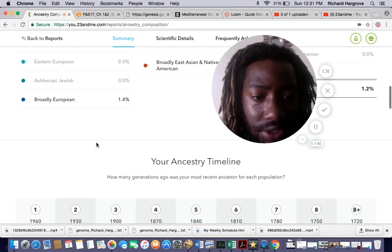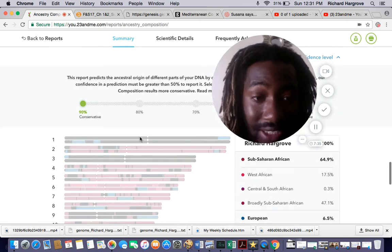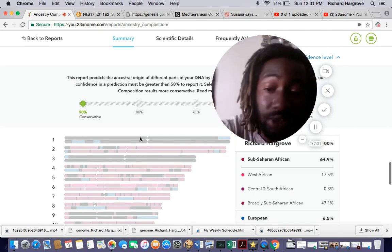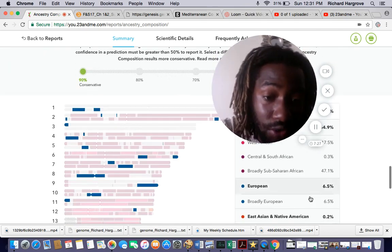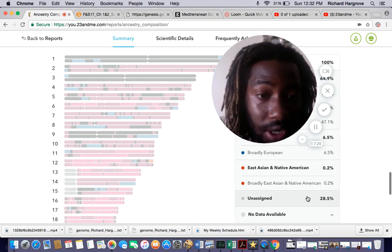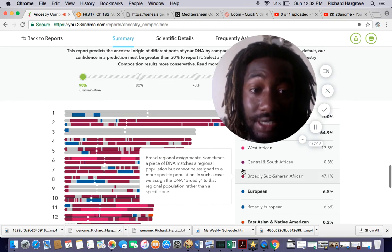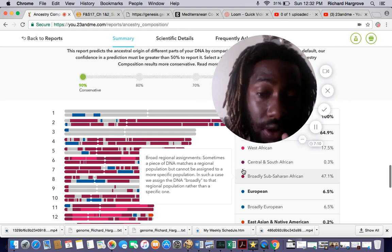As you know, on 23andMe you can change the confidence level. At 90%, I'm only 64.9% Sub-Saharan African — that's what they're 90% sure of — and 6.5% European, 0.2% Broadly East Asian and Native American, and the rest they don't know. Being a scientist, you shouldn't report data if you're not at least 90% sure.